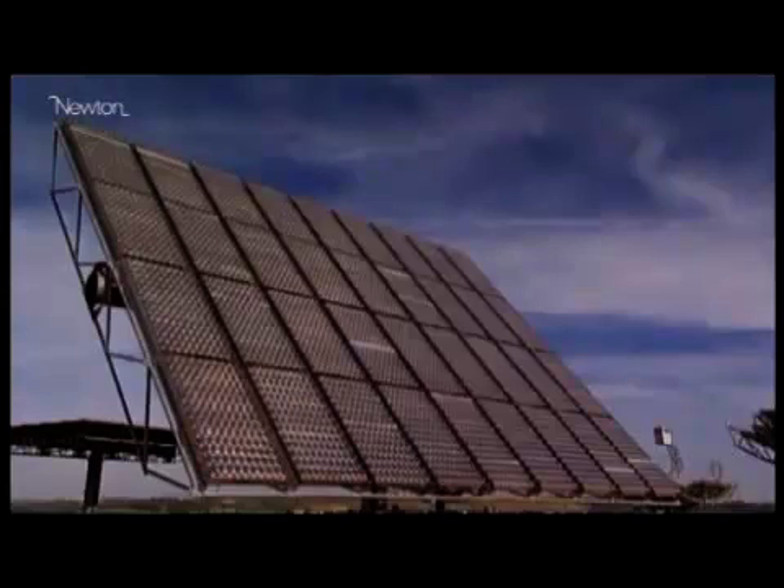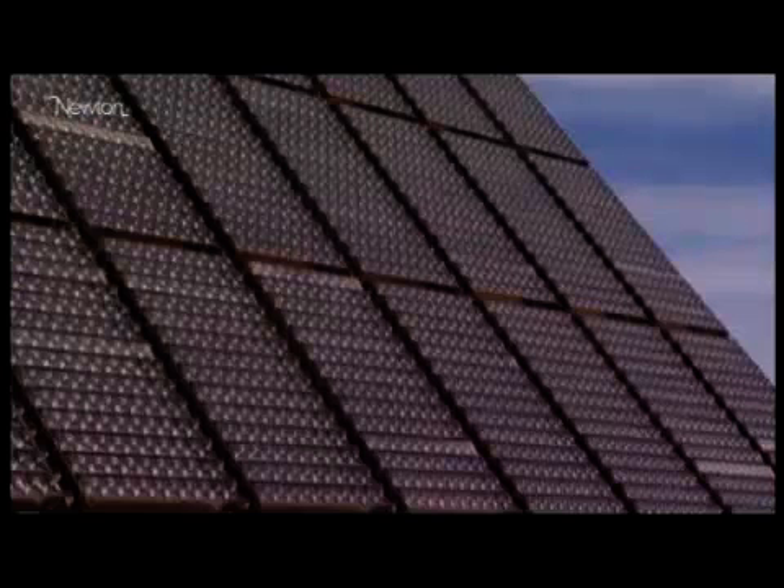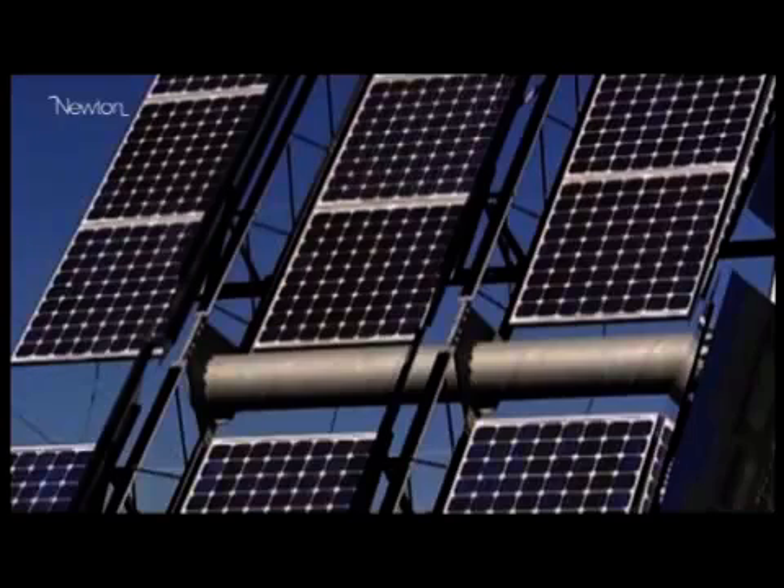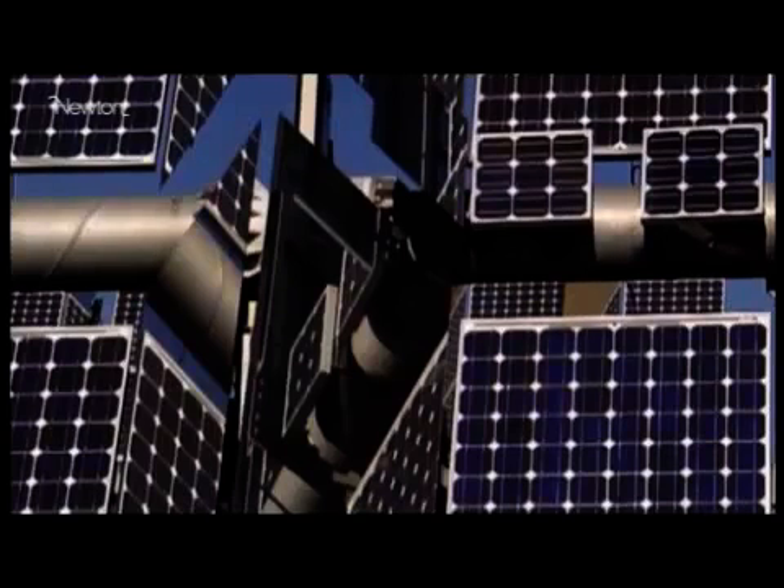In order to make a highly efficient solar cell we have to build an absorber that's capable of absorbing high energy photons as well as low energy infrared photons. We achieve this by having many different solar cells which are tuned to those specific colors of light.